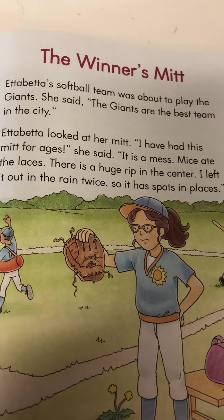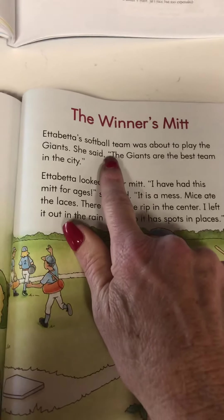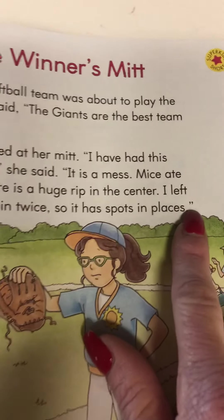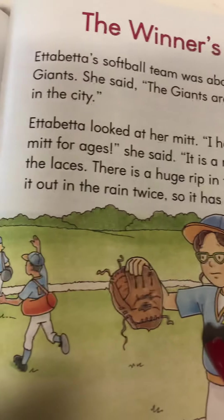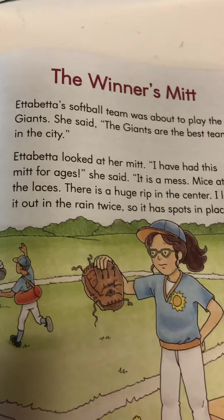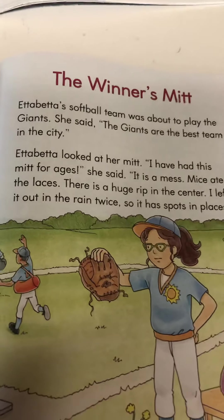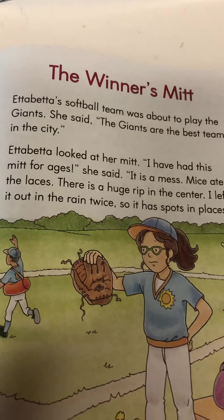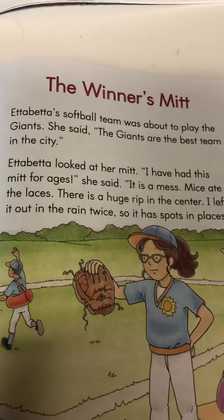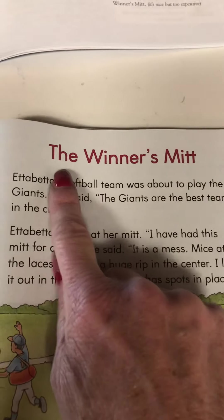Everybody on page 153? In this story there are some quotation marks. Do you remember what quotation marks mean? Right — it means someone's talking. So when we're reading the story and we see the quotation marks, we need to try and sound like the person who would be talking. Read along with me. This is a Super Kids short, so it will only be two pages. Follow along with me, and if you need to use your pointer finger, please do.